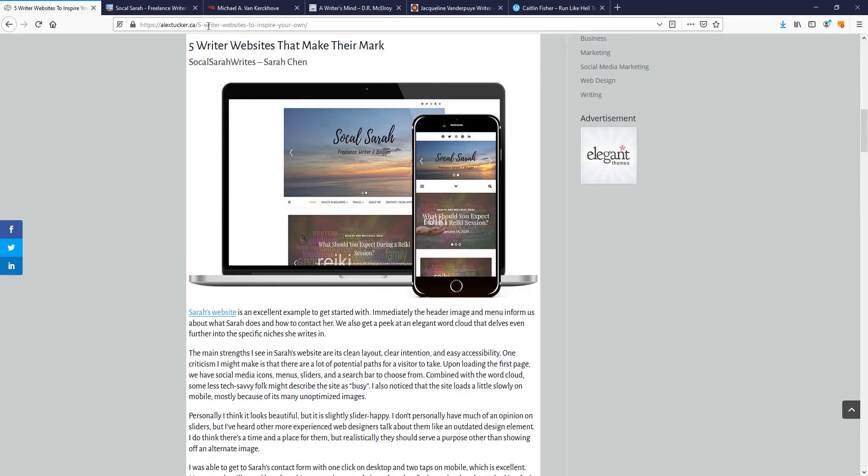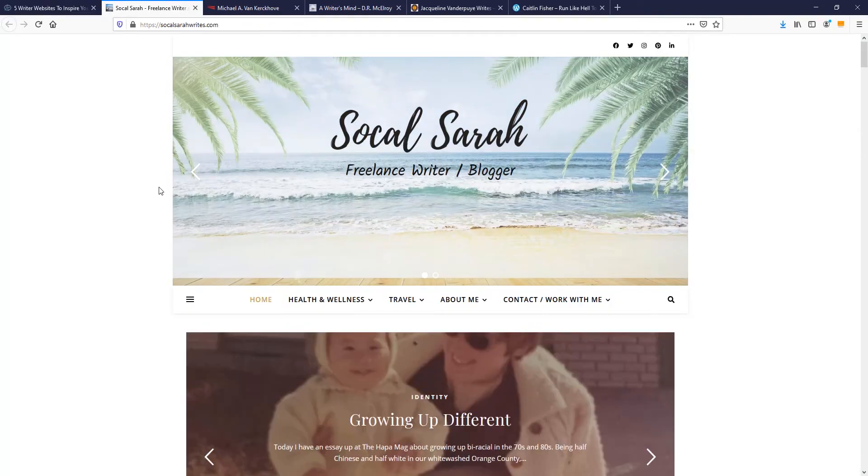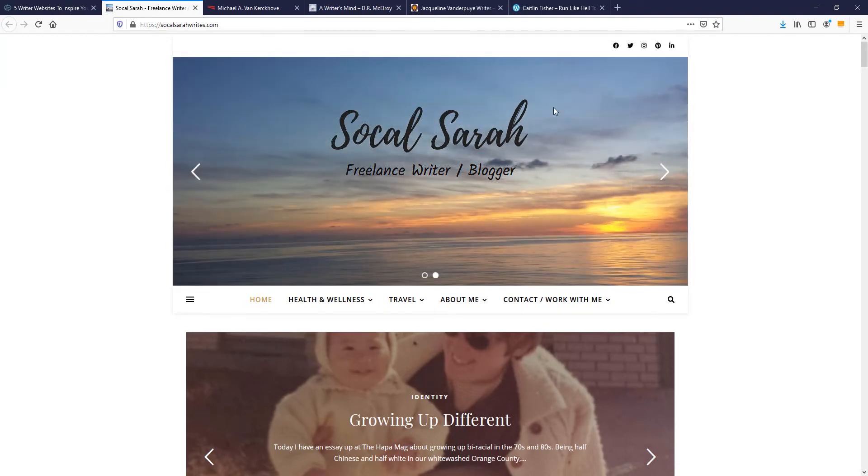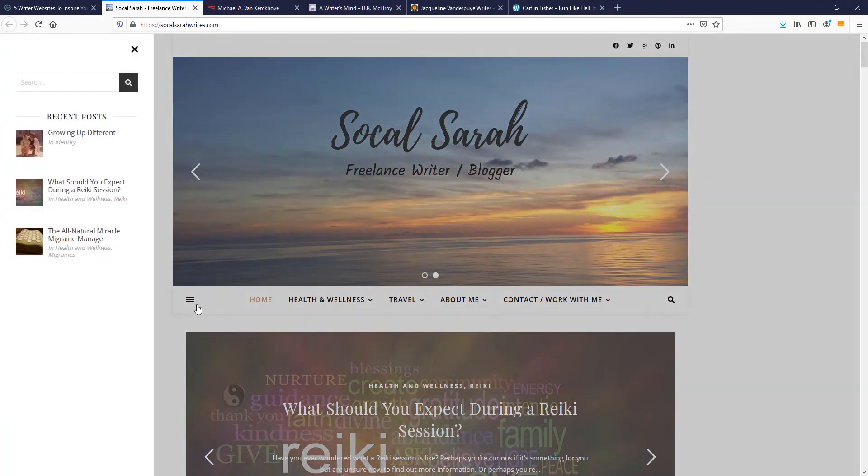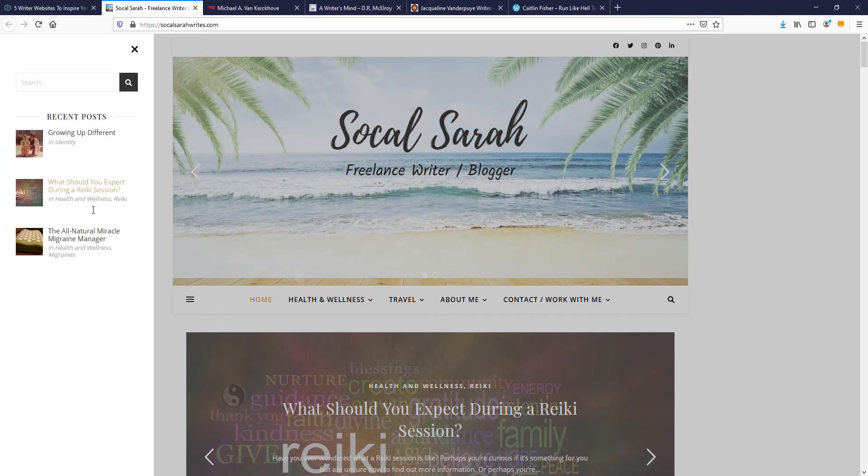The first site on the list is SoCal Serowrites. When you first load in, the first image is paired with a word cloud. Even though there are a lot of colors going on, it actually looks pretty nice, with a user-friendly menu and a side menu you can open for recent posts.